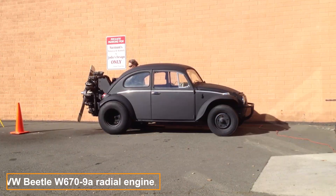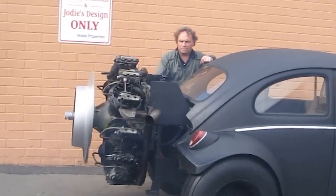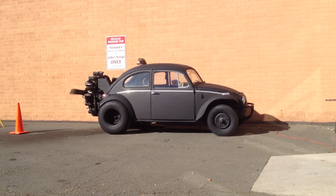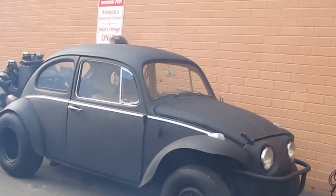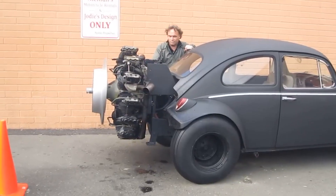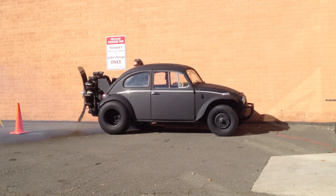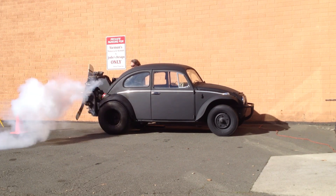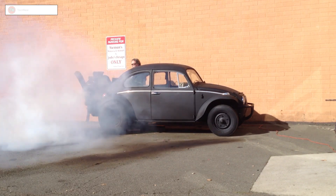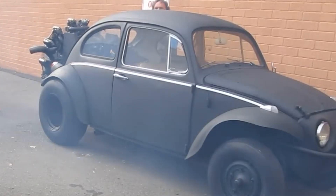The Volkswagen Beetle's history dates back to the 1930s when Ferdinand Porsche aimed to design an affordable, simple car. Today, his legacy lives on in modified versions like this one. This Beetle looks like it belongs in the next Mad Max sequel. It features a 220 horsepower Continental engine originally used in a 1941 M2 tank. To save money, the engine was converted to run on propane fuel. For stability during testing, the creator added a counterweight — pouring around 200 pounds of cement into the front.